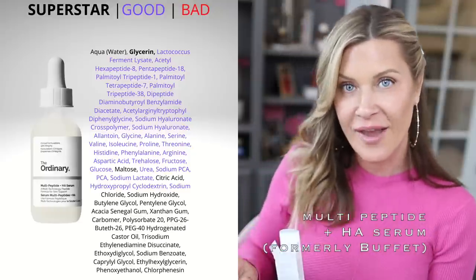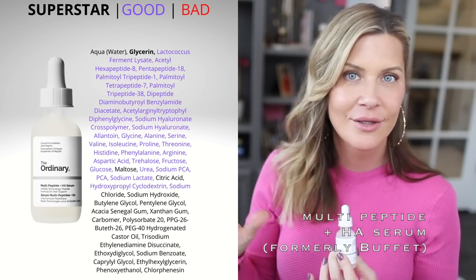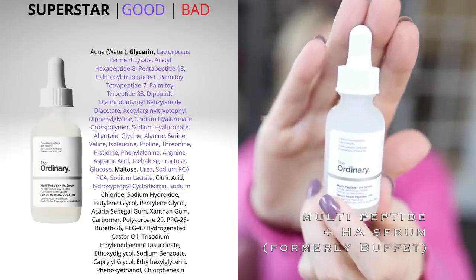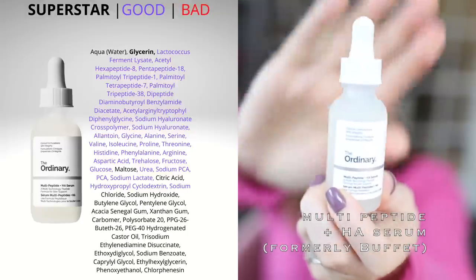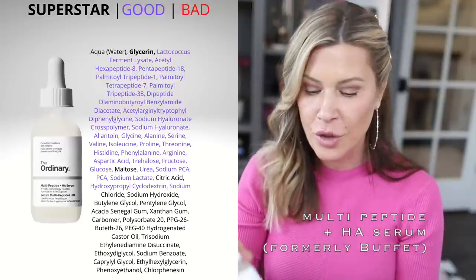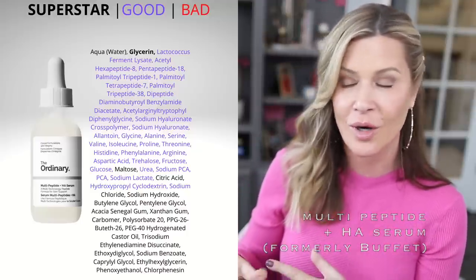Next is the Multi-Peptide + HA — this is essentially Buffet renamed. We already talked about Buffet + Copper Peptides; this is Buffet without the copper peptides, so if you don't want to worry about interaction with ascorbic acid, this is the option. Same formula, new name. It's an anti-aging powerhouse — a beautiful gel serum you can use morning and night. It helps with firming, fine lines, hydration, and overall anti-aging. It's way ahead of many other things on the market at a very reasonable price point.